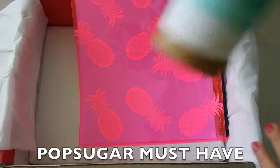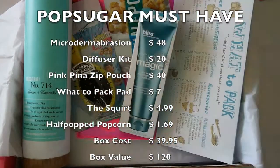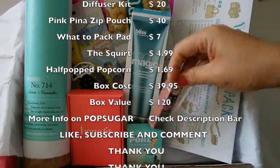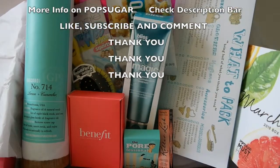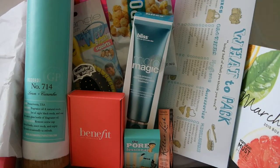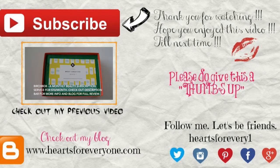So that's it for the PopSugar box. We have the Wet Brush, the diffuser kit, the pouch, the packing list, and the popcorn, plus some special extras from Benefit. This box costs $39.95 and the value is at $120. Thanks for watching. Hope you enjoyed this video. Till next time, bye!